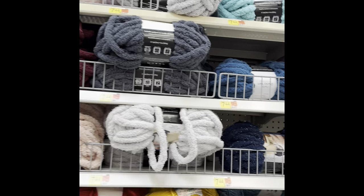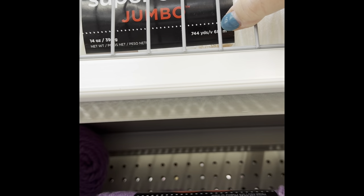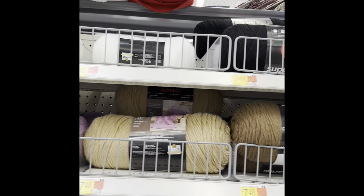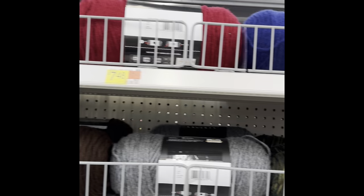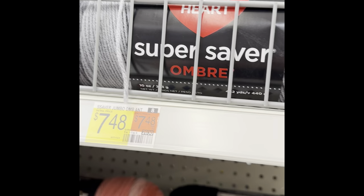Then they have this bigger like weight-7 chunky blanket yarn. And they always have a few of the Super Savers — jumbo and regular — with quite a few colors, but not a lot. Just the basic colors, which I noticed. They have a few of the ombres but not all of them — those were $7.48, which is a pretty good price for the ombre.